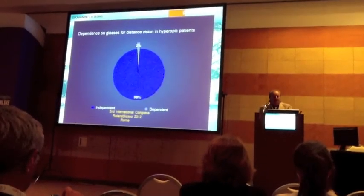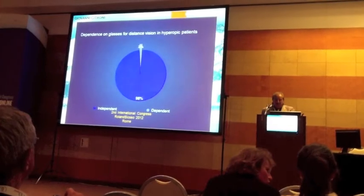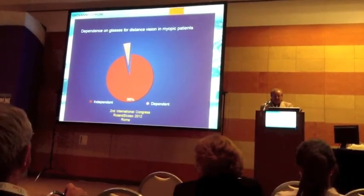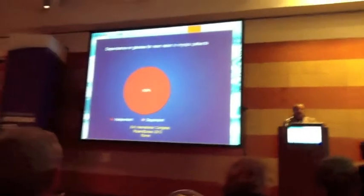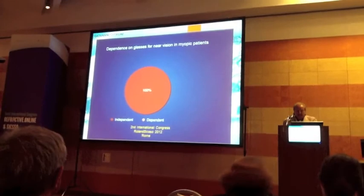Dependence on glasses: for distance vision in hyperopia, 2%; in myopia, 5%. For near vision in hyperopia, 10%; and near vision in myopia, 0% — meaning 100% independent of glasses.